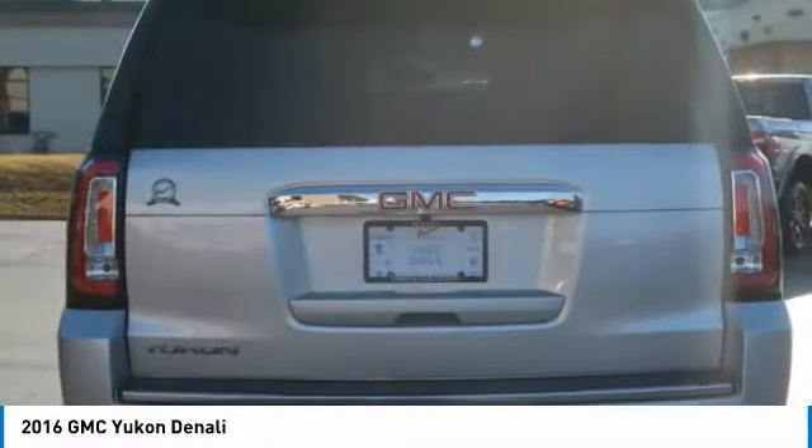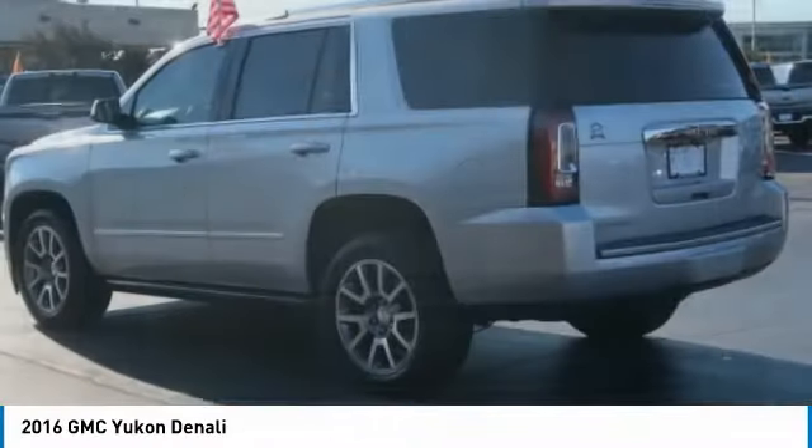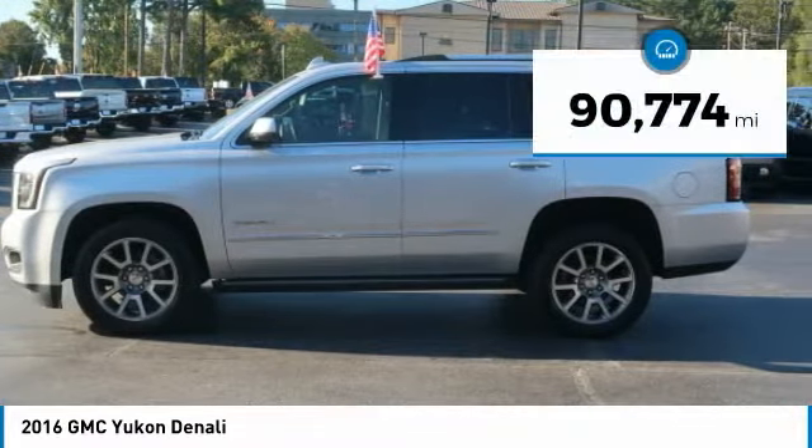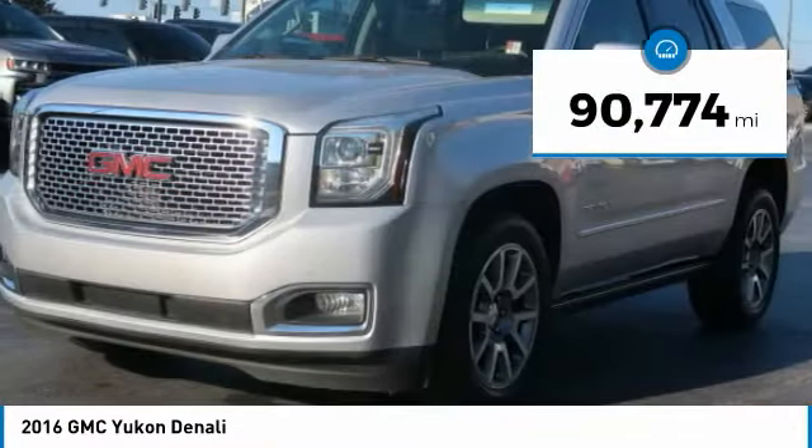Boasting a Vortec 5.3 liter V8 with active fuel management and flex fuel, Yukon is agile and capable. This vehicle has less than 95,000 miles.